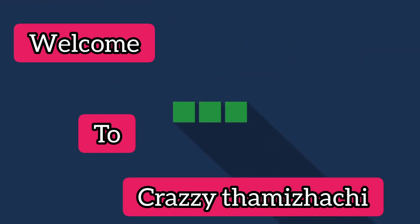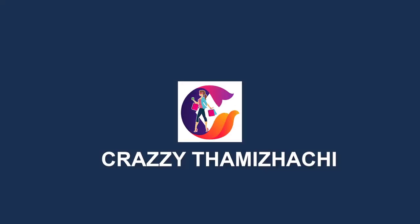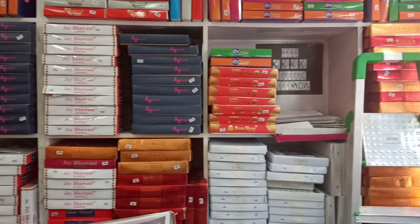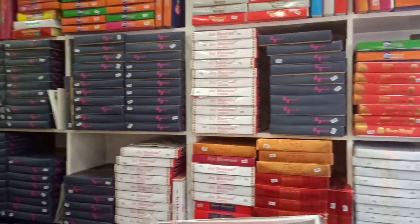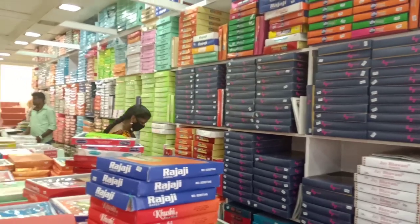Hi Friends! Welcome to Krazy Thamilachi! Our Krazy Thamilachi channel is in the shopping segment. We are going to watch all the Sari Collections. This video is where you can find KM Saris.